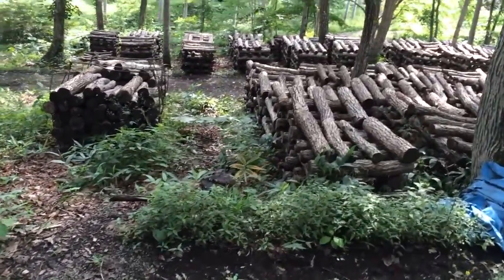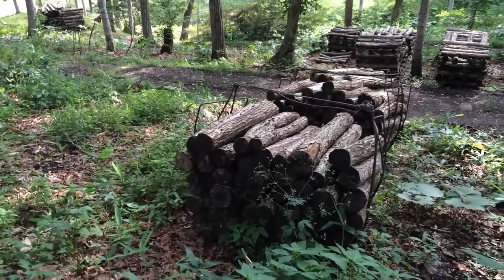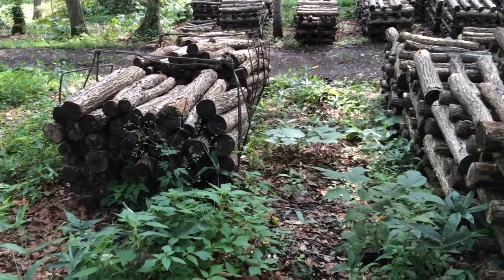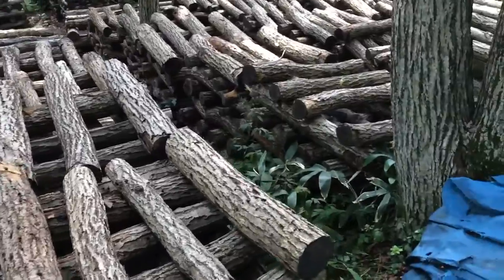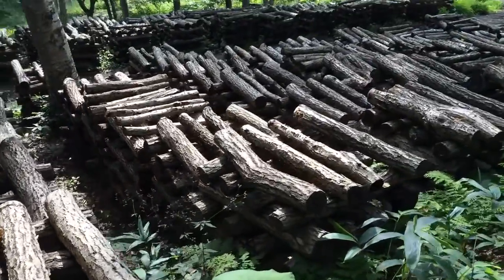He's got a little forklift that he'll lift the basket with and dunks them into the pond for a half day to get them wet to bear fruit.